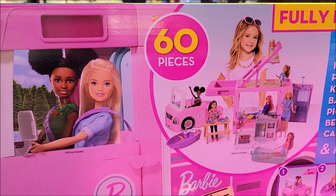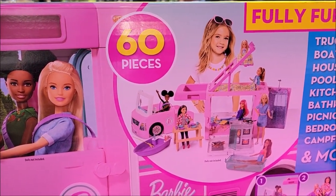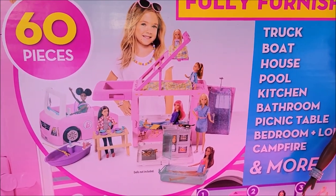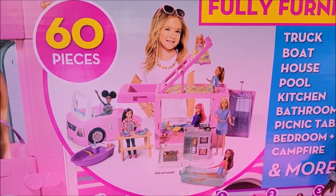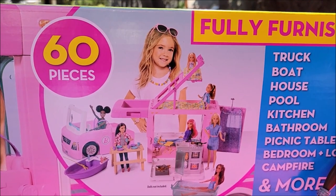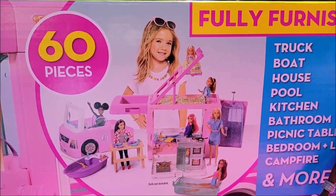Look at the box — I always enjoy the boxes because there's so much detail and information on them. There are 60 pieces and it says fully furnished. This is kind of like out-of-this-world camping setup, because I'd like it to look more like the trailer we have, and it looks nothing like our trailer.